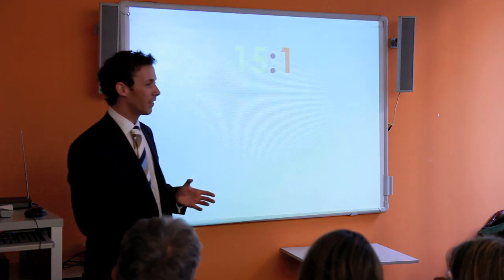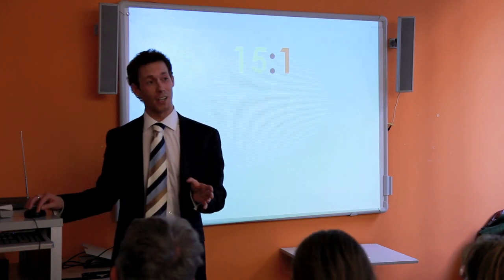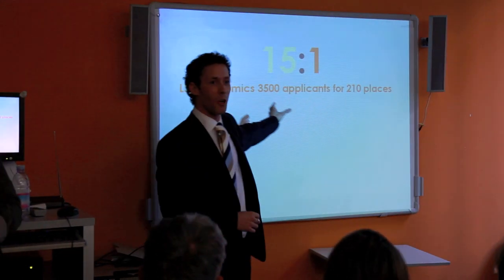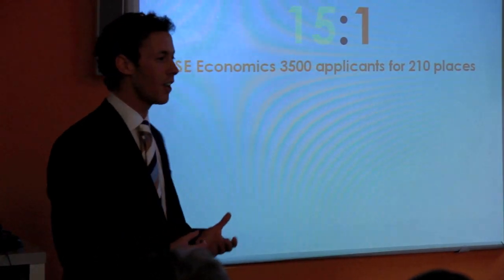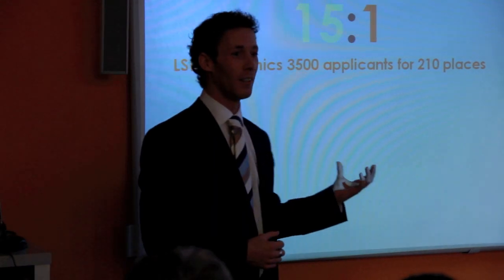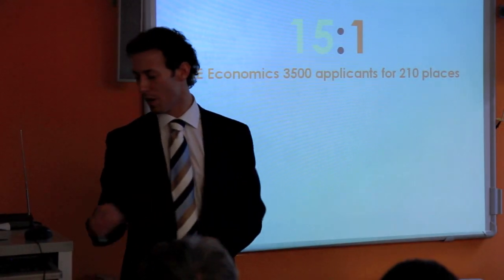Last year the ratio was roughly 15 to 1 for top universities. The London School of Economics had 3,500 applicants for 210 places. Oxford's economics and management had 1,000 applicants for 87 places. Don't panic, but you can see why your application has to be very, very strong.